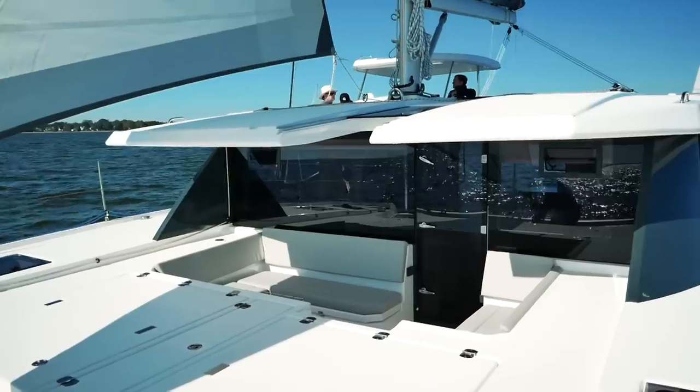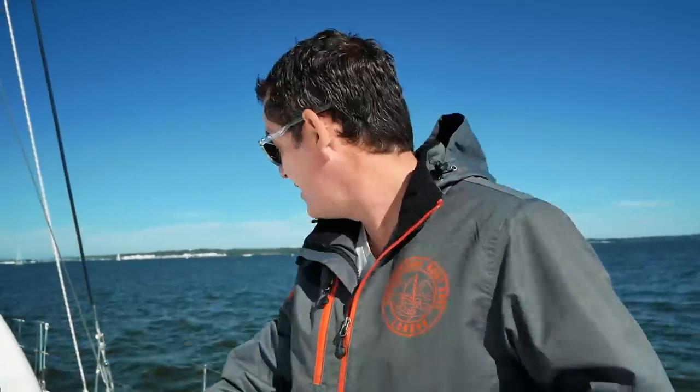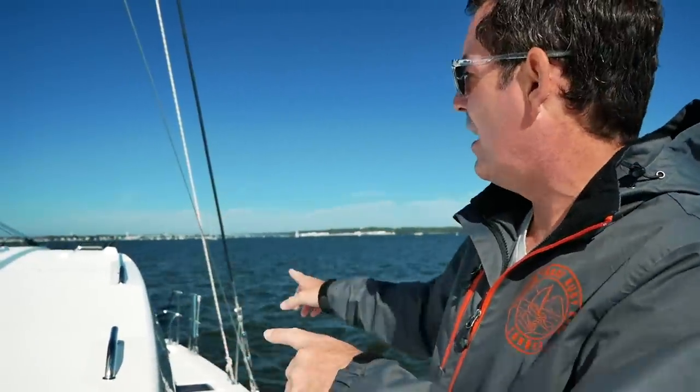Looking at how easy the deck is to manage on the Leopard 45 - the decks on this 45 are pretty wide with handrails almost throughout. On this light wind day with less than 10 knots, the boat is doing half wind speed at about four and a half knots and is very stable. Moving around the boat doesn't seem to be a problem. Handrails that extend further around to the trampolines would be a nice addition for heavy weather, but those wouldn't be difficult to add.